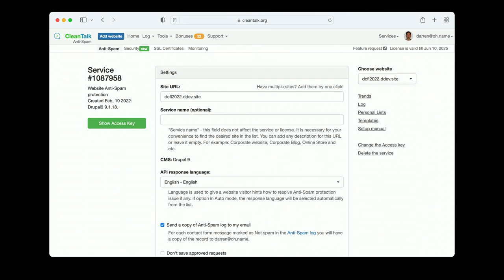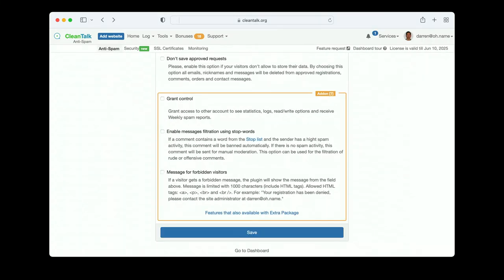Here's what the CleanTalk service looks like on their admin page. You put in the site URL and an access key that you put into Drupal. You can tell it not to save approved requests for data privacy. And these are the add-ons you can get if you want to pay a little more than $8 a year.